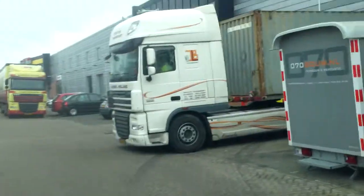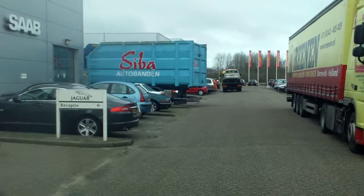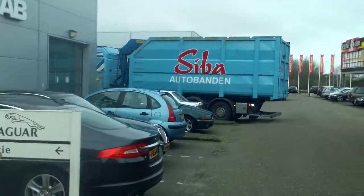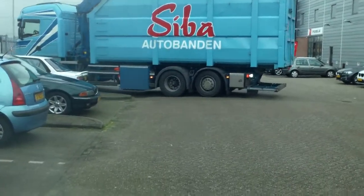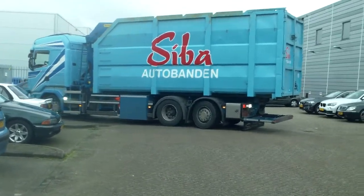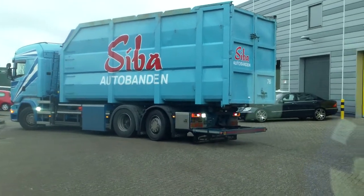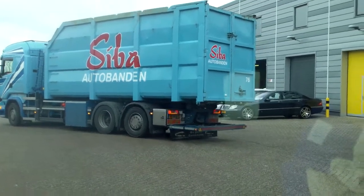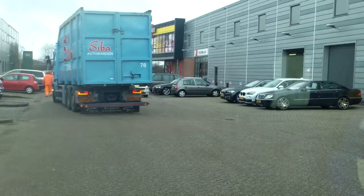Lots of activity here — unloading containers. There's the guy from the old tire firm. It's collecting old tires to be scrapped and recycled for the steel and the rubber. Stichting Inzameling Banden, I think.